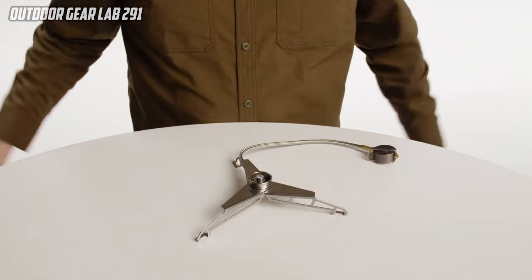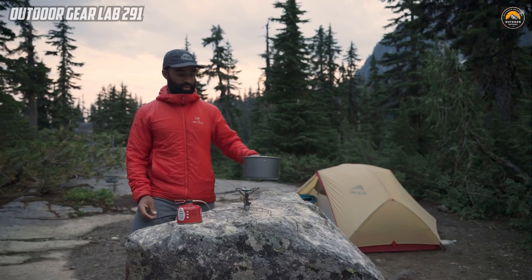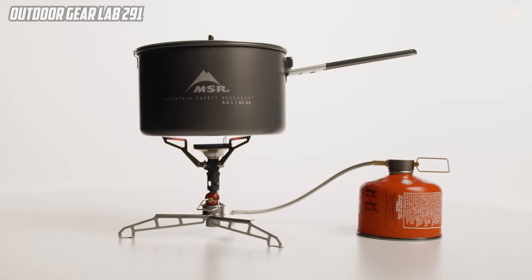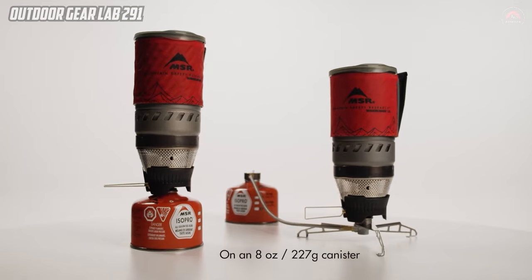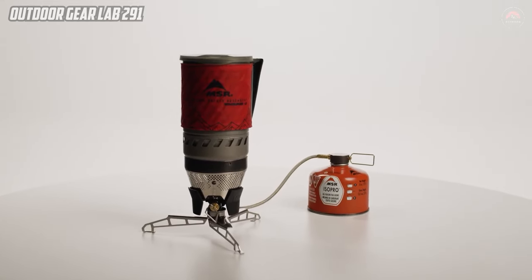With fold-out legs that create a wide, stable base, the adapter significantly reduces the stove's height, ensuring stability on uneven terrain and promoting safe cooking around young campers. Its design also accommodates stoves of various sizes, enabling them to effortlessly support larger pots and pans for a more diverse cooking experience.